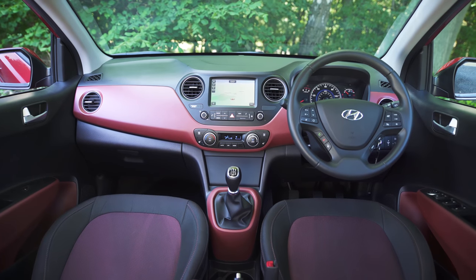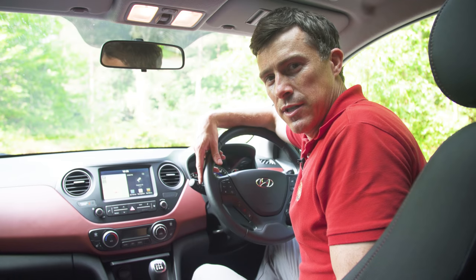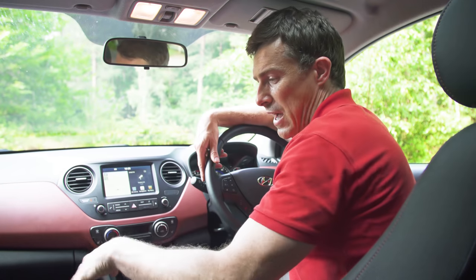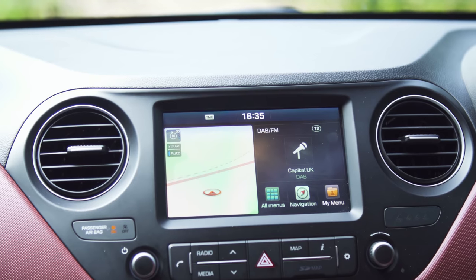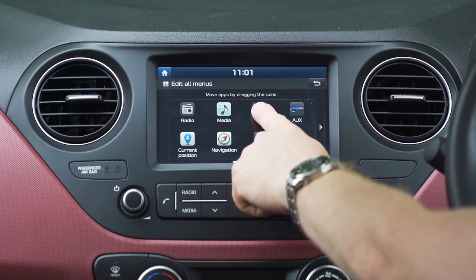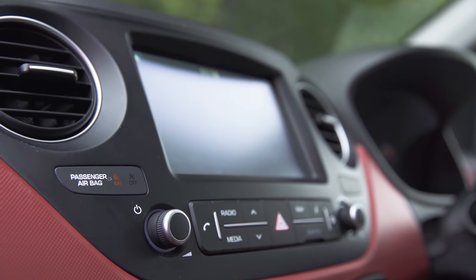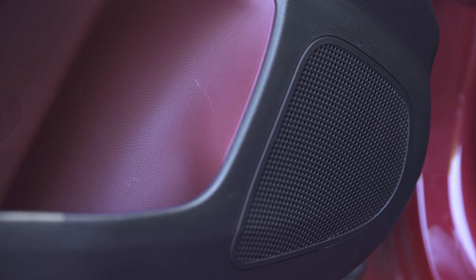The i10 looks a little more sensible inside than the funky VW, but it still has its charm. To help you brighten up the interior of your i10, all but the entry-level car is available with different colours on the dash and the seat trim, so you can choose between red, blue and grey. Also, you can get it with a touch screen, though that is only available on the top spec car. It's a really good system though — the graphics are nice and clear, and thanks to both the touch screen and physical shortcut buttons, it's really easy to use. The hi-fi sounds a bit tinny compared to the Up's Beats system, but there really isn't much to complain about.